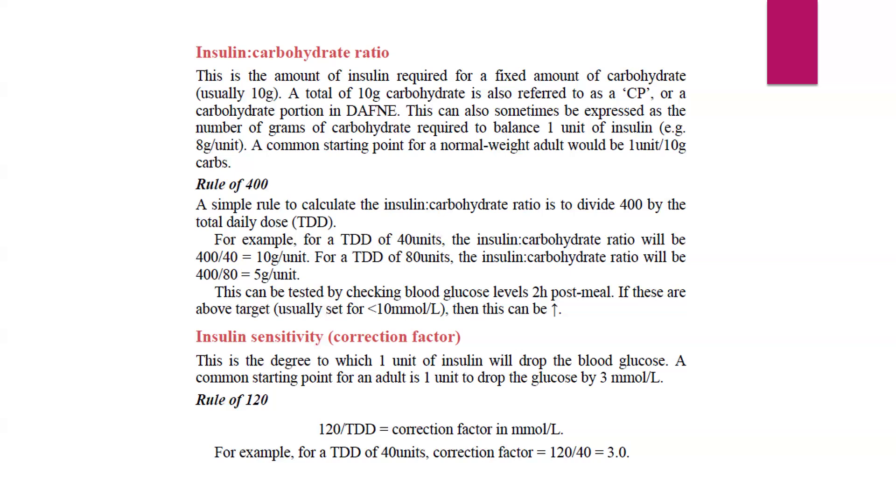What is the rule of 400? A simple rule to calculate the insulin-carb ratio is to divide 400 by the total daily dose the patient is on. The total daily dose is the sum of basal plus bolus insulin. For example, if the patient is on a total daily dose of 40 units, the ratio will be 400 divided by 40, which is 10 grams per unit — so 1 unit covers 10 grams of carbohydrate. If the total daily dose was 80 units, the ratio would be 400 divided by 80, which is 5 grams per unit. This should be tested by checking blood glucose 2 hours post-meal, and if above target — usually less than 10 millimole per litre — the ratio can be adjusted further.